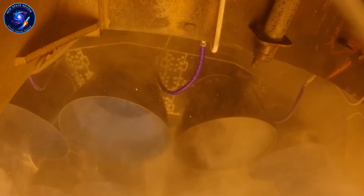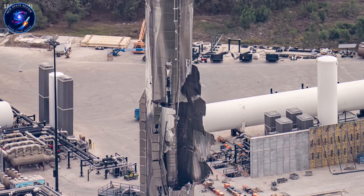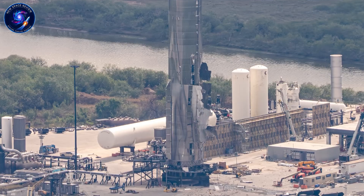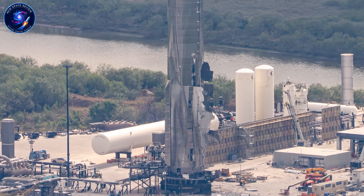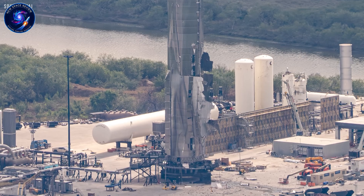There's one more piece of hardware we can't ignore. The original Ship 33 — not the Block II version that flew on Flight 7, but the first iteration destined to be a Block I ship before SpaceX scrapped those plans — has sat inside Star Factory for more than two years. Recent camera footage shows the tiles removed, exposing the cowl layer underneath. This hardware is finally heading for the scrapyard. Its removal makes space for the next generation.